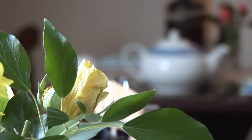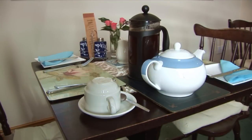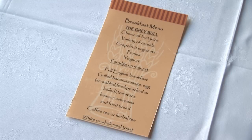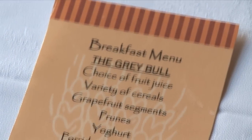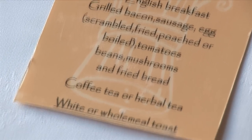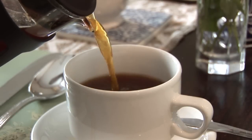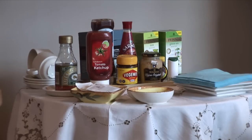This is followed by a full English breakfast of your choice including grilled bacon, sausage, tomatoes, mushrooms, baked beans, fried bread and free range eggs which can be scrambled, fried, poached or boiled. This is accompanied by wholemeal and white toast, coffee and tea or herbal tea.